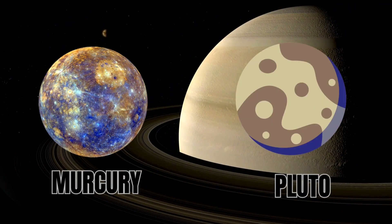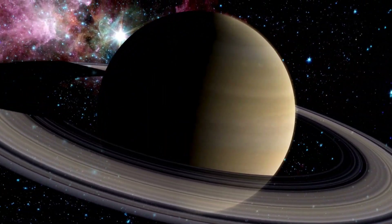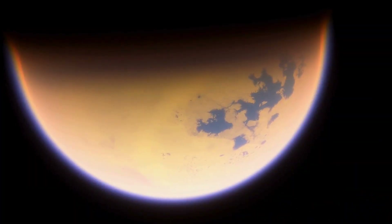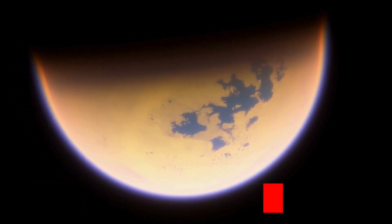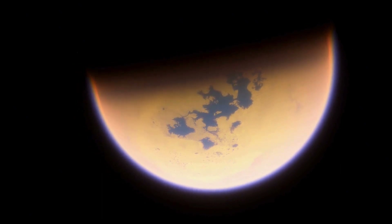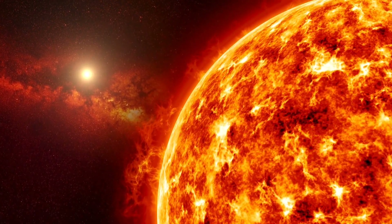Titan, which is bigger than Mercury and Pluto in size, and after Earth and Venus, is the only such body in our solar system which has a solid surface and a thick atmosphere. If it wasn't in Saturn's orbit but was directly revolving around the sun, we would call it a planet. After Jupiter's moon Ganymede, Titan is the second largest moon in our solar system. Titan is 50% larger in size than our moon, with a diameter of 5,149 kilometers, and it's also 80% more massive than our moon.